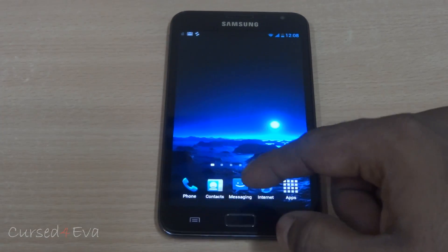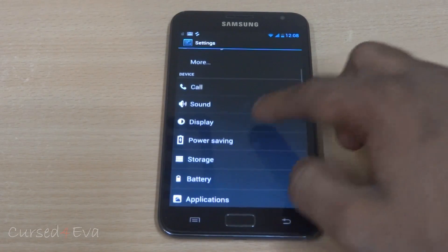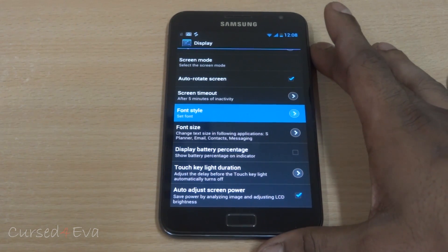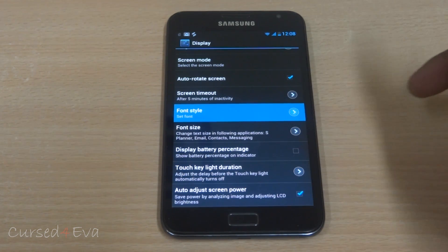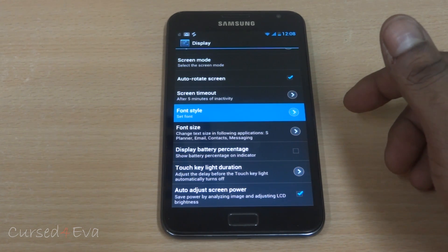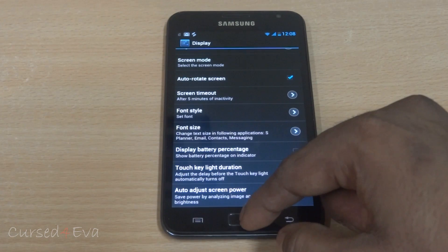One more thing I like about this ROM is the fonts. Going into Display and then Fonts, you have a lot of fonts that have been added. Since there are so many fonts, it does take a few seconds to actually open up. As you can see, there are over 80 fonts added — that's a welcome addition.